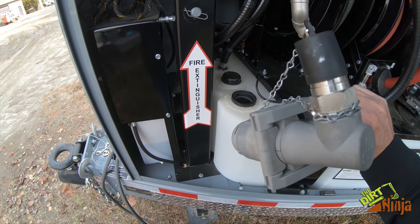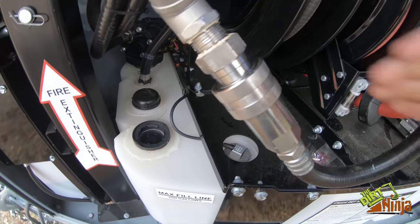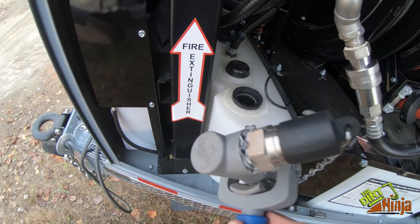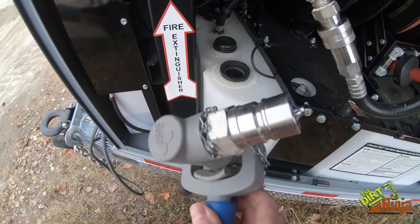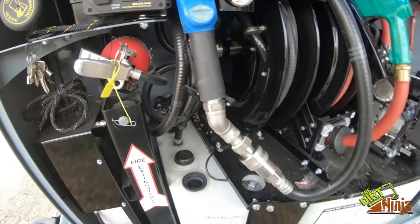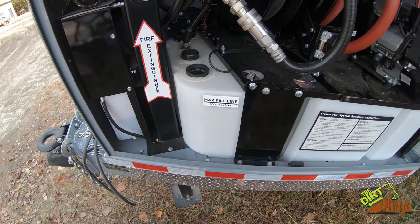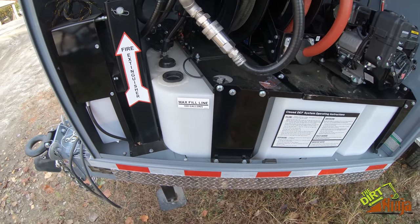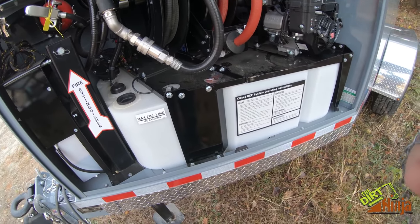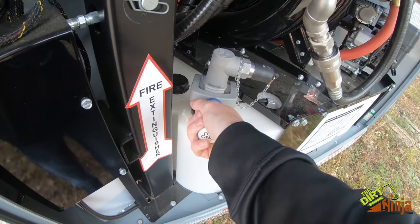If you guys buy DEF in bulk, this is a generic head, so you can hook it up to your bulk DEF tank. You take this quick release off, take the handle off, and it goes right onto the fitting there. Then you put it into the tank fill and it actually pumps the DEF out of your bulk storage and into this tank. Obviously you can always fill it at a gas station too, but if you buy in bulk it pumps it right out. It's a universal head for DEF fluid.